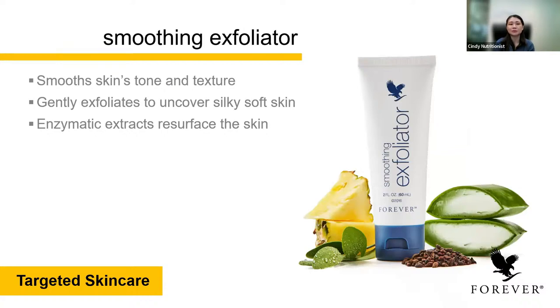The smoothing exfoliator helps to smooth skin tones and textures. It gently exfoliates to uncover soft skin, and it has enzyme extracts and dimensions that resurface the skin.